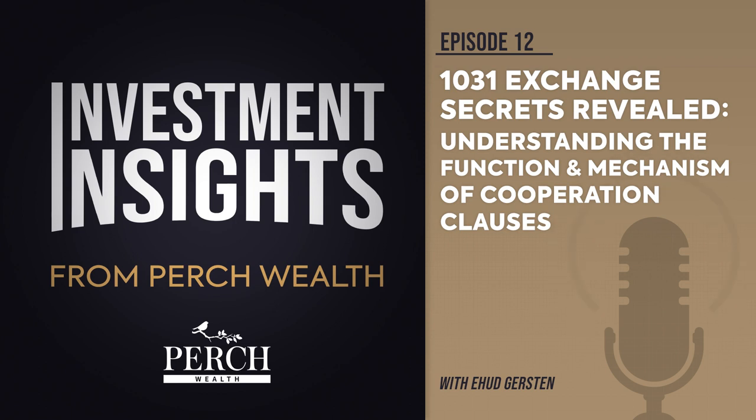Any misstep during the exchange process, such as missing a deadline, could invalidate the exchange and result in a straightforward sale, triggering taxable events on the realized capital gains. By incorporating a 1031 exchange cooperation clause, both parties can establish a clear understanding of their respective roles and responsibilities, reducing the risk of potential complications or disagreements during the exchange process. It serves as a proactive measure to ensure smooth cooperation and compliance with IRS regulations, ultimately safeguarding the tax benefits and financial outcomes sought through the 1031 exchange.